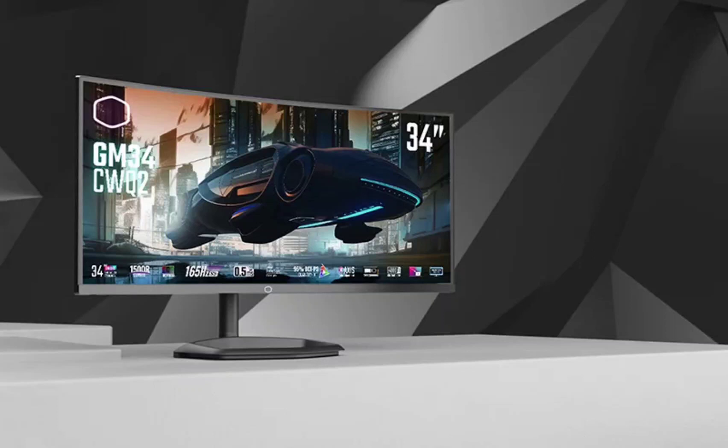Cooler Master GM34CWQ2 curved 180Hz gaming monitor specs and launch timeline tipped. Cooler Master recently unveiled a 27-inch QHD mini-LED monitor in the US and UK. A new report by TFT Central has now unveiled its plans to launch the successor of the GM34CWQ gaming monitor.